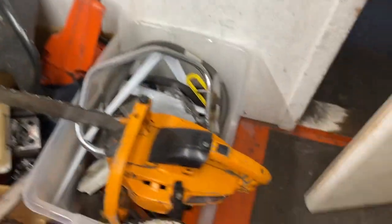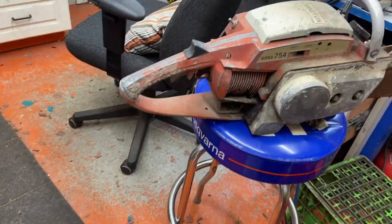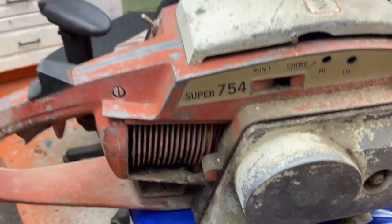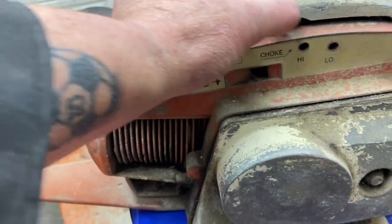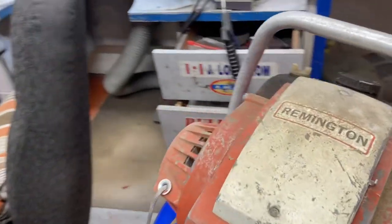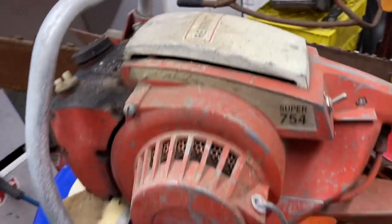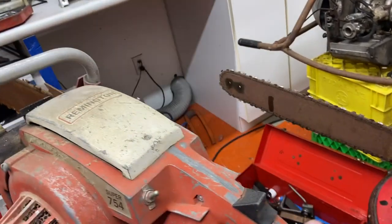So what I found here — wow. I just did a last video totally about the Frontier saw. But this is a Remington — isn't that cool — Super 754. Look at that! Really cool. Here on the side you've got your run, choke, high and low speed jet. I think they use a four-bag style clutch.